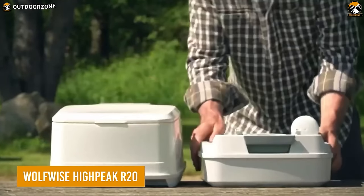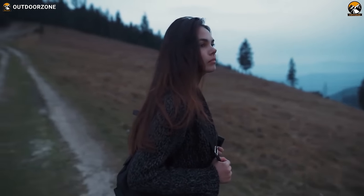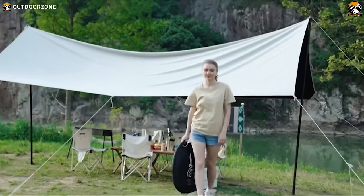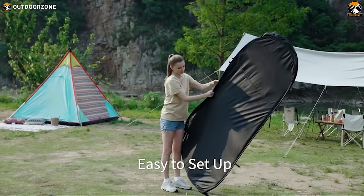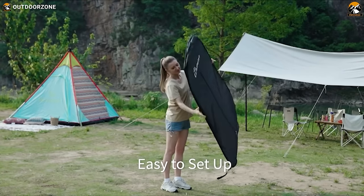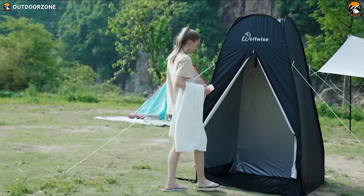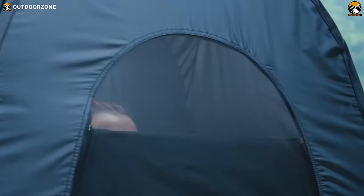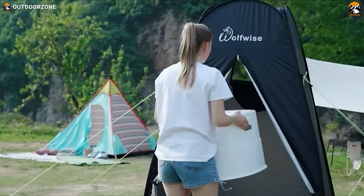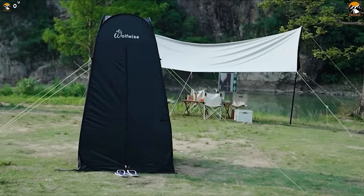You may be carrying a mobile toilet, but what about the much needed privacy? Here's the Wolfwise HiPeak R20, a portable privacy tent that pops up in seconds. Made out of waterproof materials, the tent not only repels water but harmful UV lights as well. An easy access door allows the user to access it quickly for emergencies.